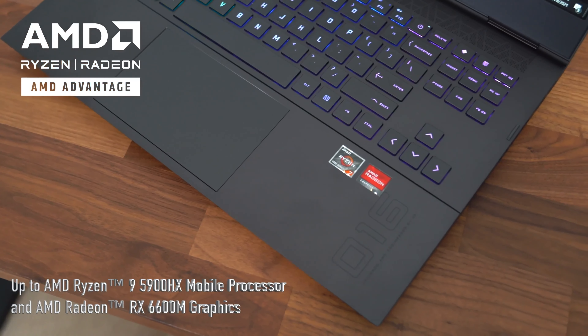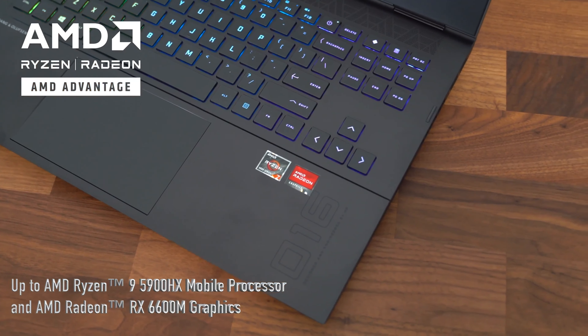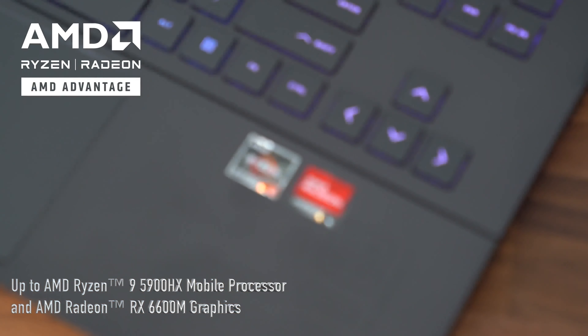We are going to take a look at the new Omen 16 gaming laptop. Now the configuration will vary; however, you can get up to an AMD Ryzen 9 5900HX processor and AMD Radeon RX 6600M graphics.